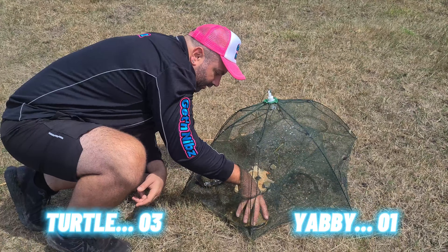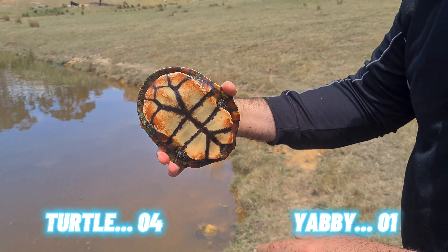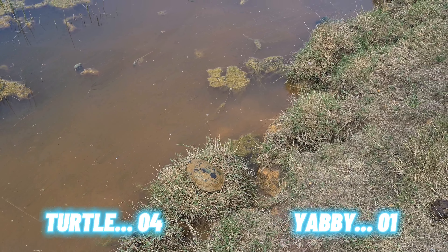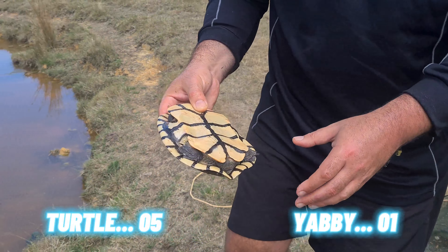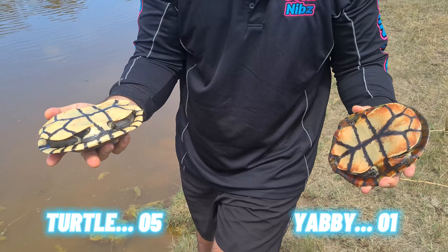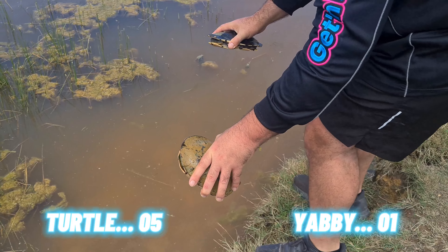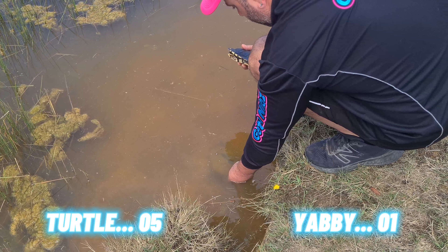These are some big eastern long neck turtles. Normally I catch them half the size - these are the biggest ones I've gotten so far. This guy is probably the biggest, and he's got some nice patterns on him. Look at that - he's really nice. He's got a bit of orange on him, I don't normally see that. They stink!